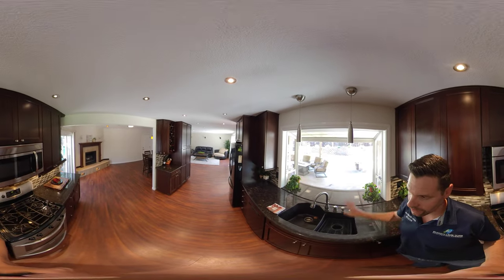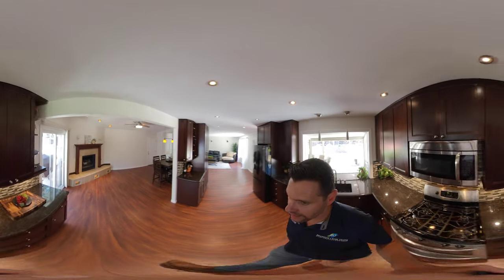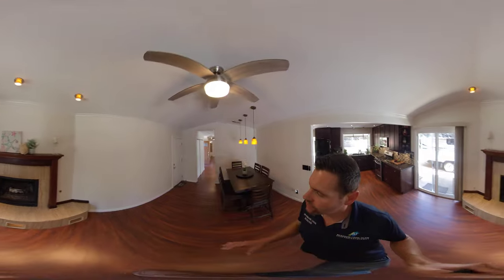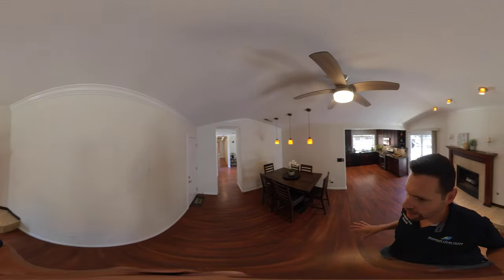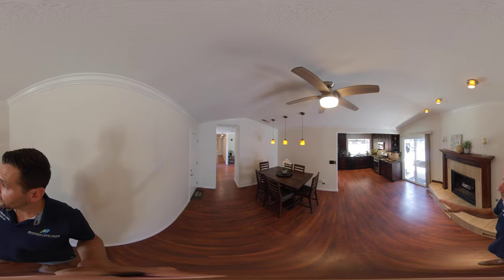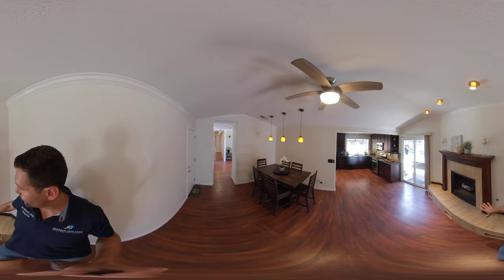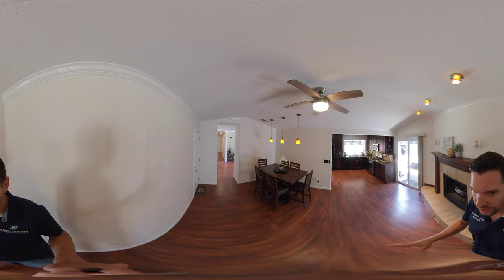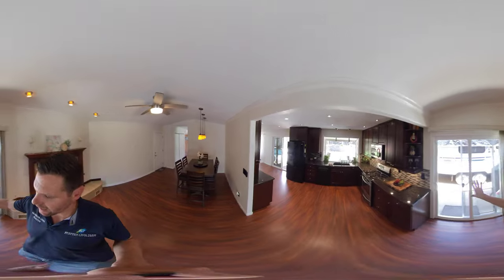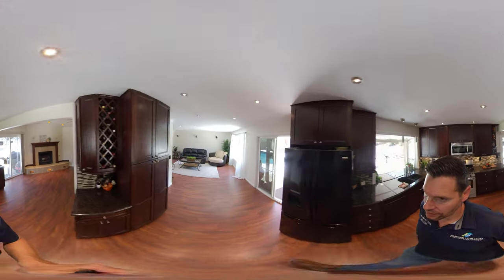We have a covered patio out there with good counter space. As I mentioned, it's a circular floor plan, so what's great is we have three different ways to get outside via sliding glass doors, plus the garage. There's a sliding glass door off the side, a fireplace, formal dining, and an entrance to the RV access. Lots of can lights and lots of storage throughout.